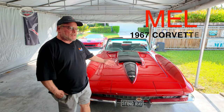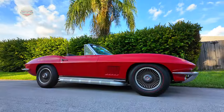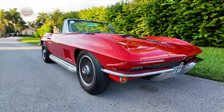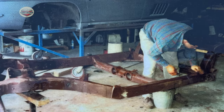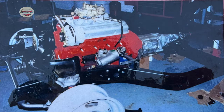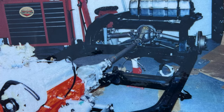My name is Mel and this is my 1967 Corvette Stingray 327 convertible. This is a car that was found in downstate Illinois. It had a frame-off restoration done by a retired McDonnell Douglas engineer who worked at the factory in St. Louis. It was a 35,000-mile car that he had bought and had been in his family since 1967.